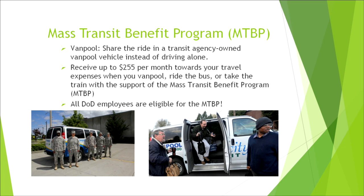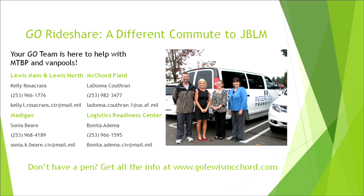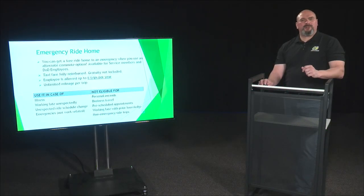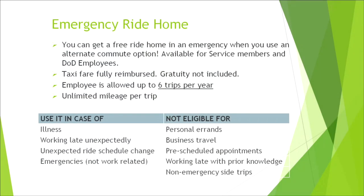All DOD employees are eligible for the Mass Transit Benefit Program. On the golewismccord.com website under the Rideshare tab, you'll be able to find points of contact for all vanpool information. One of the biggest concerns with vanpools is what happens if there's an emergency at home and you don't have your vehicle at work. This program offers up to six emergency trips home each year for authorized situations such as illness, sickness, or an unexpected ride schedule change.